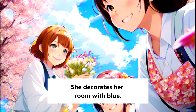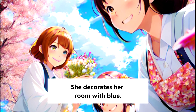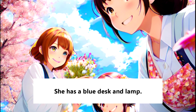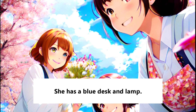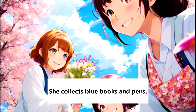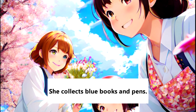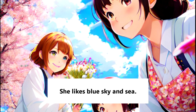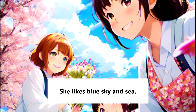She decorates her room with blue. She has a blue desk and lamp. She collects blue books and pens. She likes blue sky and sea.